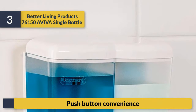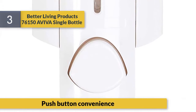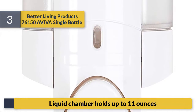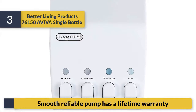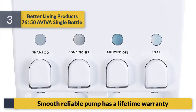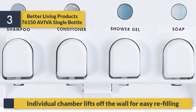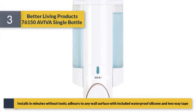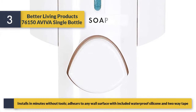Number three: Better Living Products 76150 EVA single bottle. Push-button convenience. Liquid chamber holds up to 11 ounces. Smooth, reliable pump has a lifetime warranty. Individual chamber lifts off the wall for easy refilling. Installs in minutes without tools — adheres to any wall surface with included waterproof silicone and two-way tape.